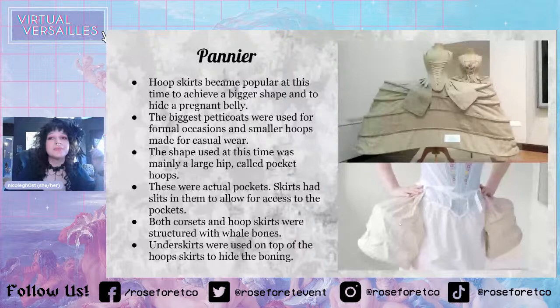The pocket hoops did have actual pockets in them. The manteau does have slits cut into the skirt so that you can reach into your pockets. Both corsets and hoop skirts were structured with whale bones.